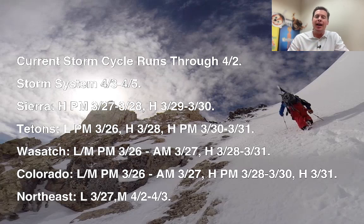For the Wasatch, you've got light to moderate snow accumulation coming in this afternoon, tonight, overnight, into tomorrow morning — anywhere from probably 4 to 8 inches of accumulation. And then another shot of heavy snow, 3-28 through 3-31.